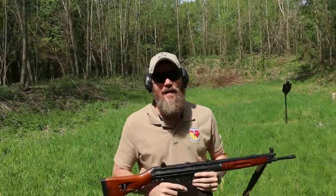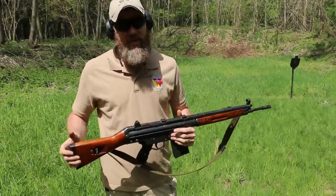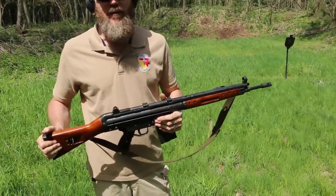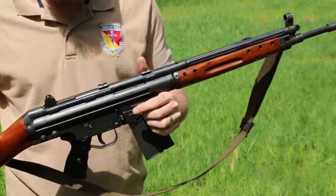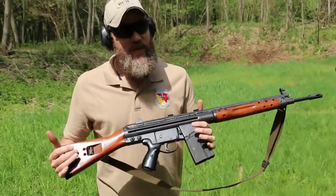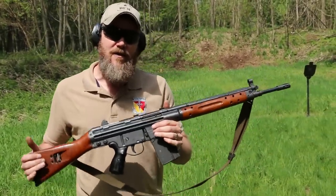Hey guys, welcome back. Today I'm here to talk to you about a brand new product that's hit the market. I've had it in my possession now for a few weeks and I've been testing it pretty thoroughly. It is not this Spanish CETME rifle that I'm holding in my hands right now, but the reason I have this rifle is because the pistol I want to show you is related to this rifle.